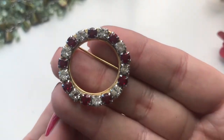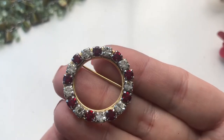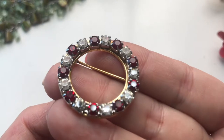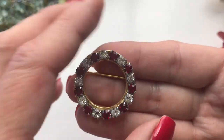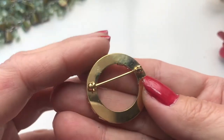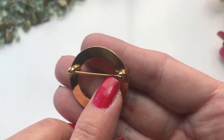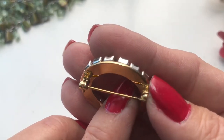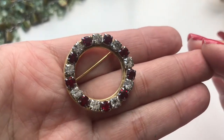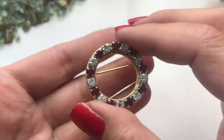Then we have a really pretty piece — clear rhinestones, maybe crystals, along with ruby red rhinestones. It's a simple circle brooch, really clean except for some possible rust. It's about an inch and a quarter wide. I would sell this for five dollars.